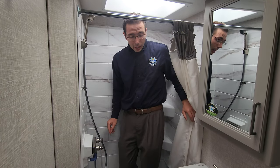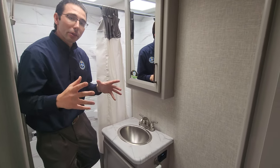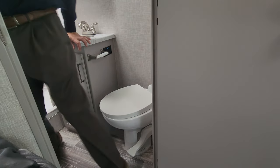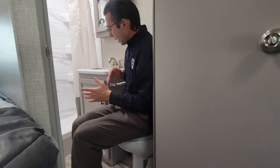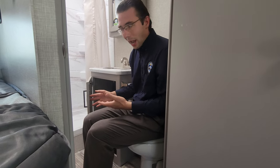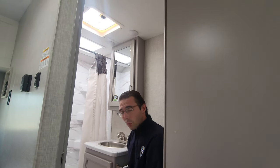The bathroom has everything separate — unlike the wet baths in a Class B. You have a separate toilet with enough leg room; as a six-foot-two man my legs have a place to go, which a lot of campers don't give you. There's also storage for soap, toothbrushes, towels, and a medicine cabinet too — something some brands won't include.